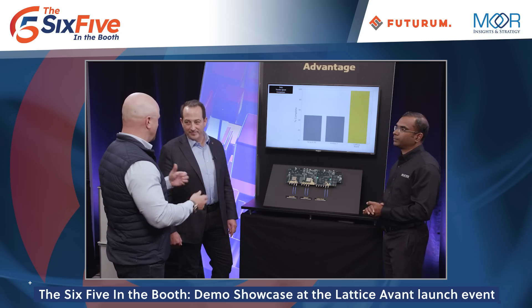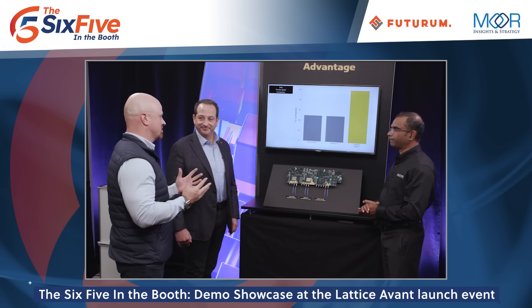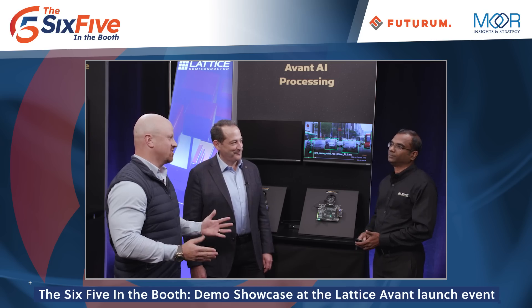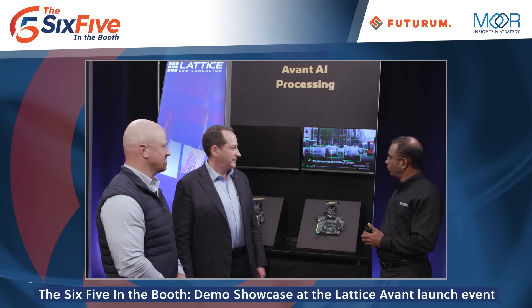You've got speed and power — one of the big applications everyone's asking about now is AI. We have a really cool demo showcasing the Avant FPGA-based AI inferencing solution. This performs real-time analytics on a video stream showing vehicles operating under different traffic conditions, demonstrating how the solution performs in terms of detecting and tracking vehicles.